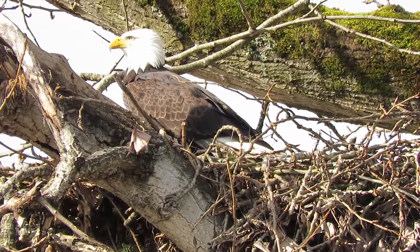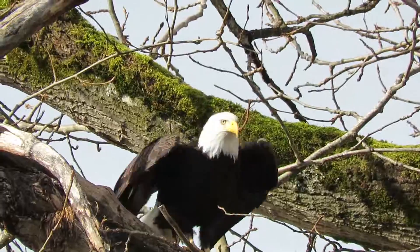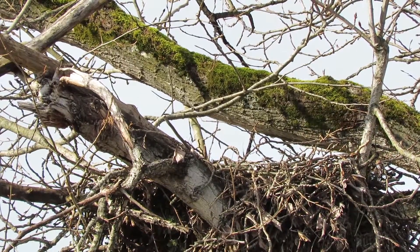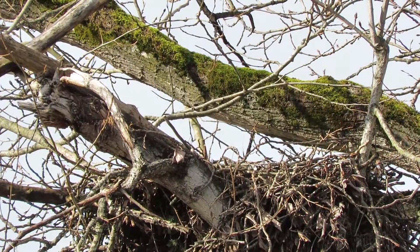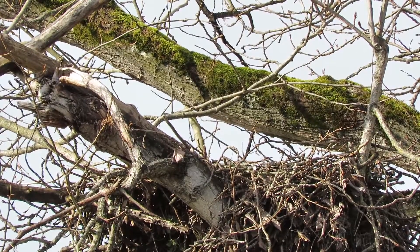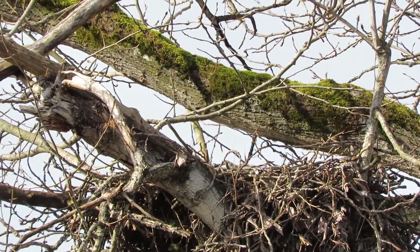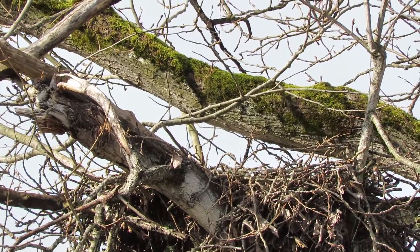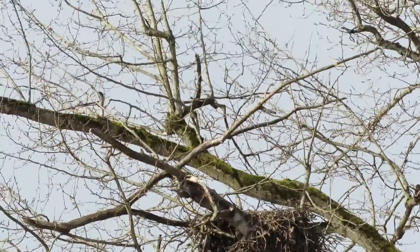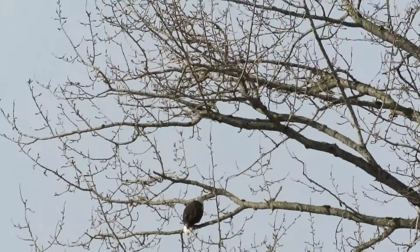And off he goes. He's circling around, veering to the left and going downstream — there he goes over to his fishing hole, going towards Debbie's house.